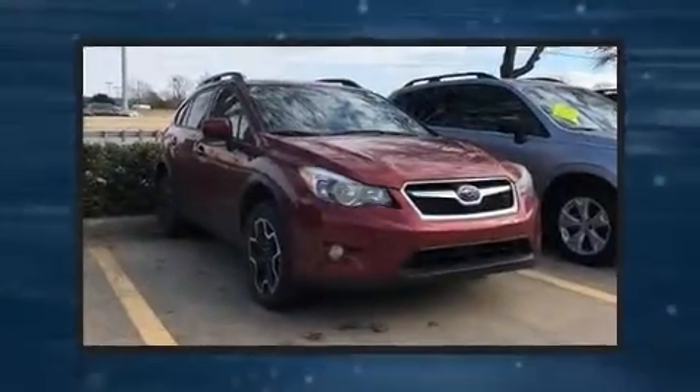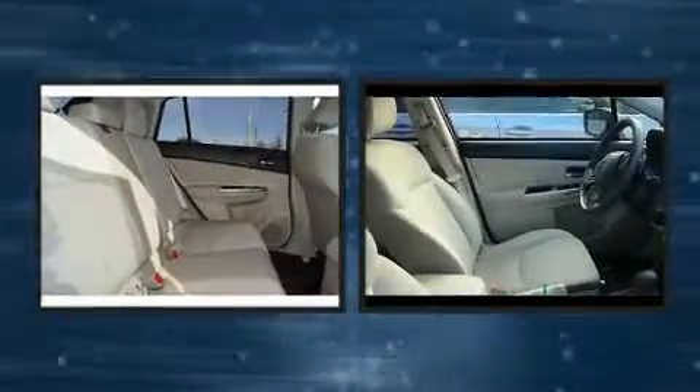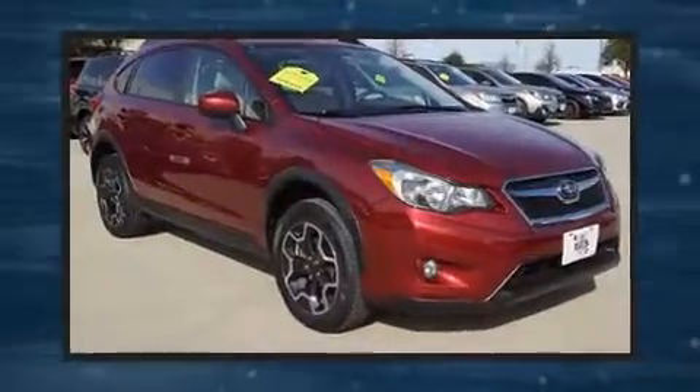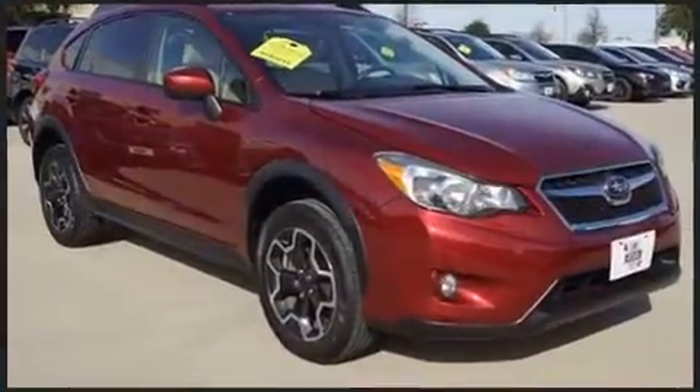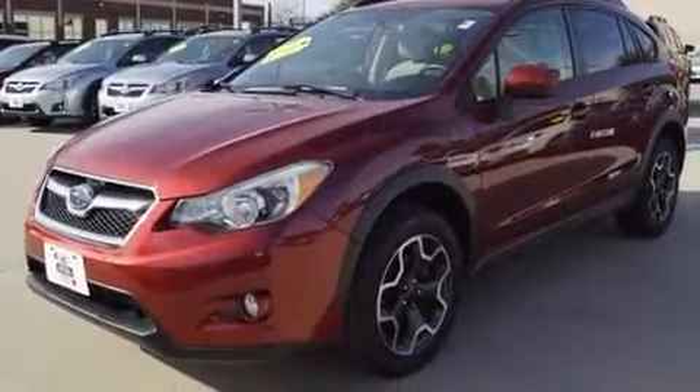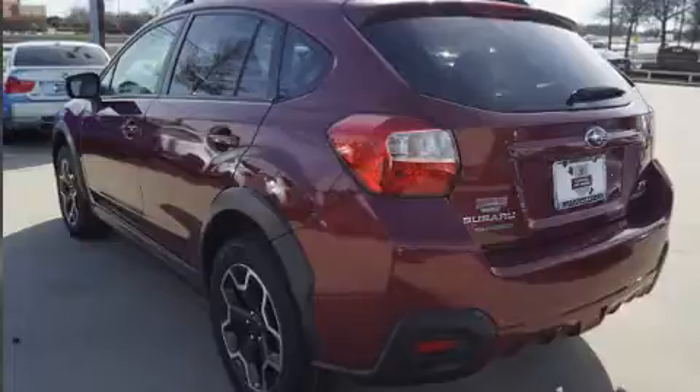Treat yourself to a test drive in the 2015 Subaru XV Crosstrek. With just over 40,000 miles on the odometer, this four-door sport utility vehicle prioritizes comfort, safety, and convenience. It features a continuously variable transmission, all-wheel drive, and a two-liter four-cylinder engine.